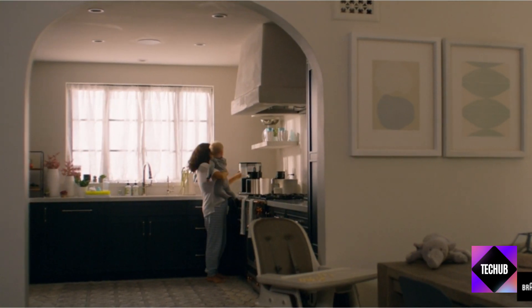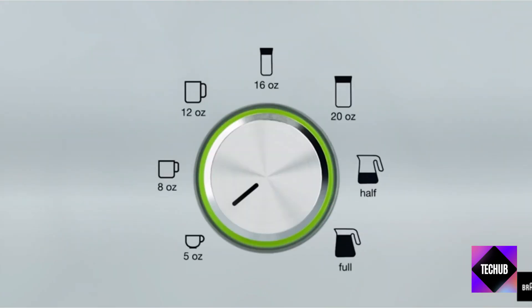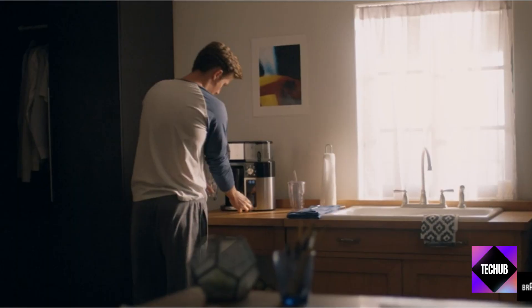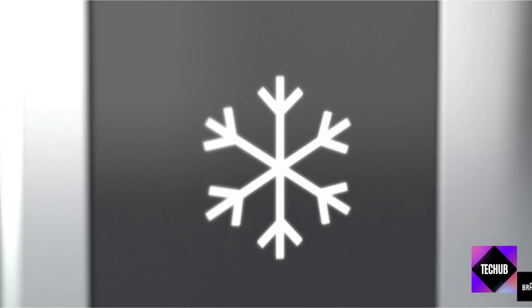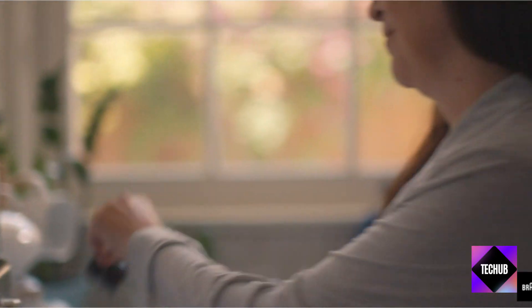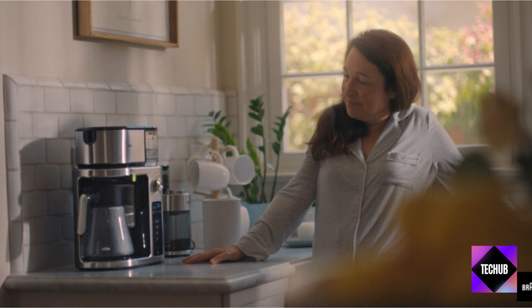Hey there, Deal Hunters! Amazon Prime Day is back, and it's bigger and better than ever. I'm Techub, and today we're about to unveil the best early Amazon Prime Day October 2023 deals. We've got 25 amazing deals lined up for you, so let's jump right in.